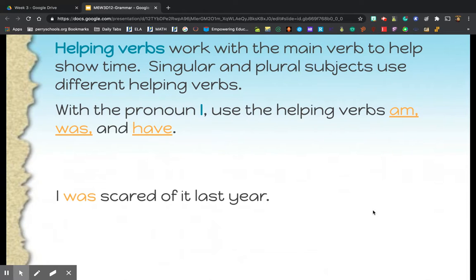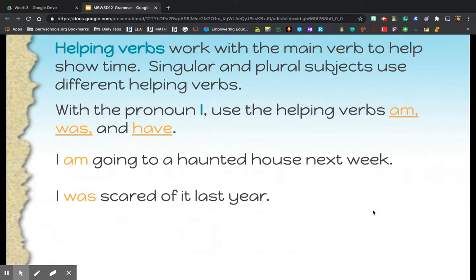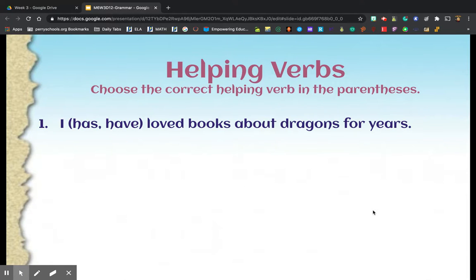Here's another exception: with the pronoun I, we use the helping verbs am, was, and have. For example: 'I was scared of it last year' — past tense, so we use 'was.' 'I am going to a haunted house next week' — future, so we use 'am.' The main verb is 'going' and the pronoun is I, so we add 'am.'